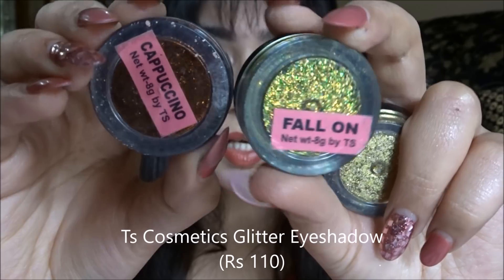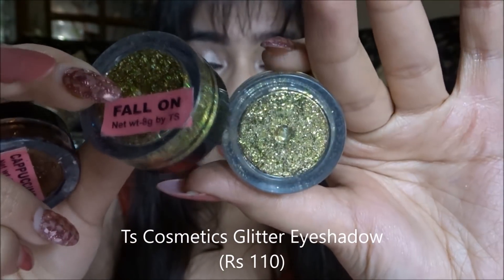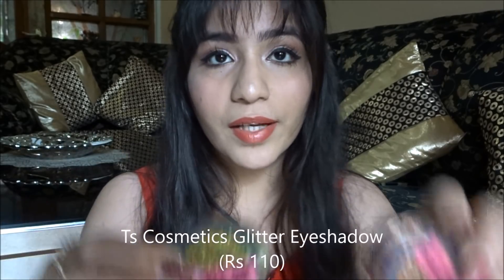The third eyeshadow option is glitter eyeshadows — these are very pretty and come in every color. It's a cream formula so you apply it directly on your eyelid without needing glitter glue or anything extra. You need an Instagram account to purchase them from a store called TS Cosmetics — I'll put the link in the description box. By the way, this is not a paid or sponsored video. Highly recommend these!